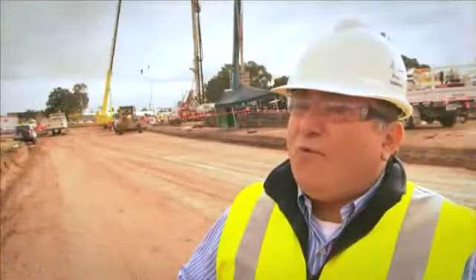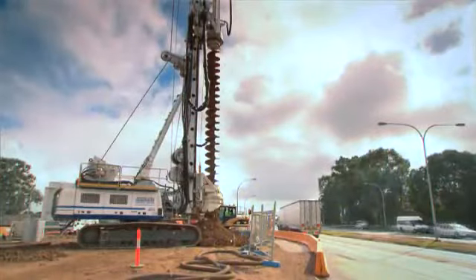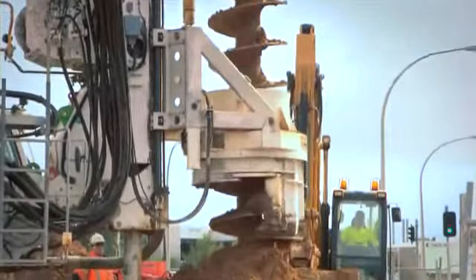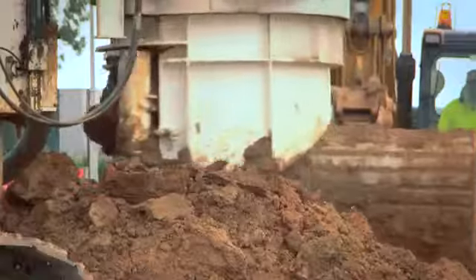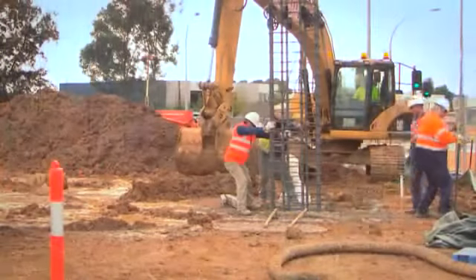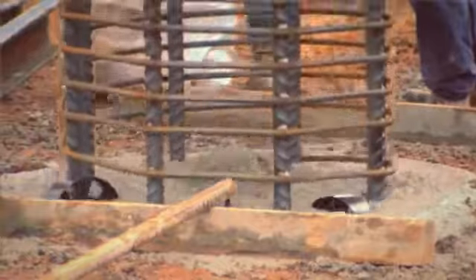We're now moving more focused on piling, as you can see behind us. Piling is very important to form the foundation for the elevated roadway. There are some 740 piles required, some 1.1 metres in diameter to a depth of 30 metres — a substantial foundation for this elevated roadway.